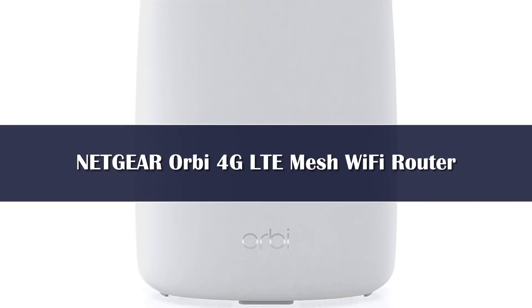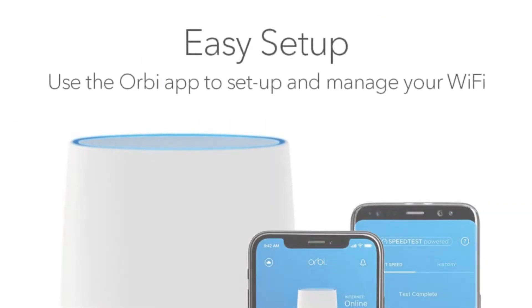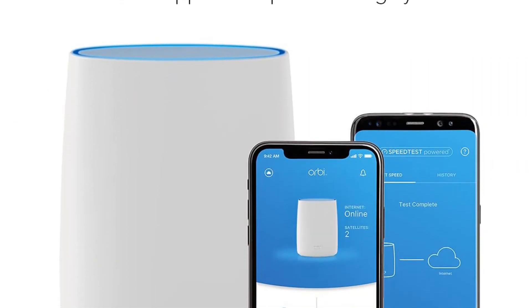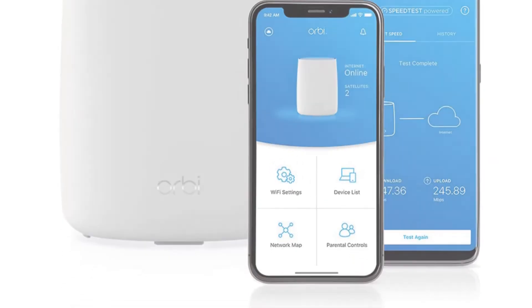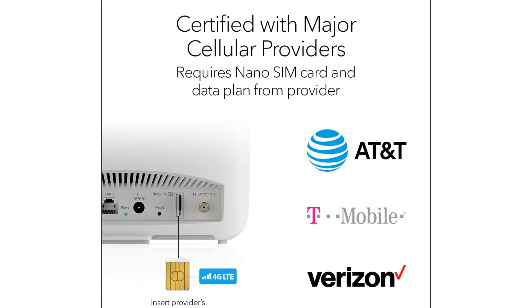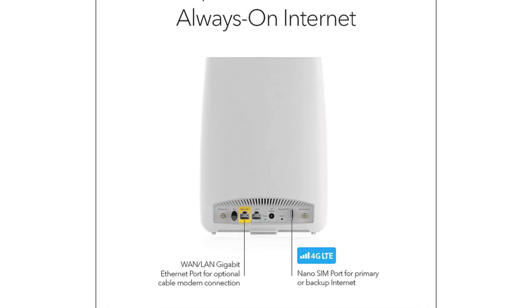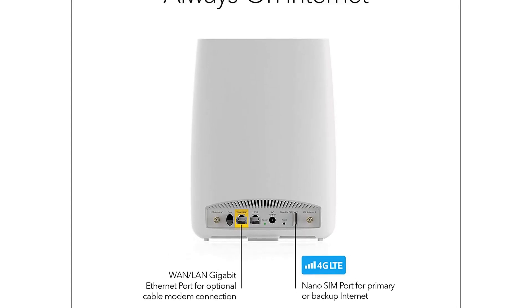If you live in a rural area or mountainous region that isn't wired to receive internet by traditional means, we recommend this router from Netgear. It's the first tri-band mesh system that uses a 4G LTE connection — this simply means that it uses a SIM card from a mobile network, including AT&T, Verizon, and T-Mobile, to bring wireless internet to your home.